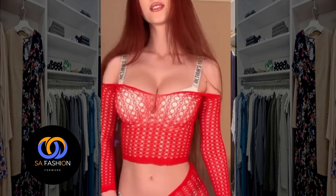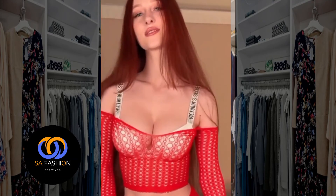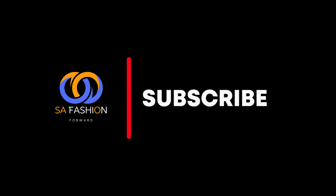Don't forget to like, subscribe, and hit the notification bell for more exciting content like this one. Until next time, remember you are beautiful just the way you are — stay strong and be okay.